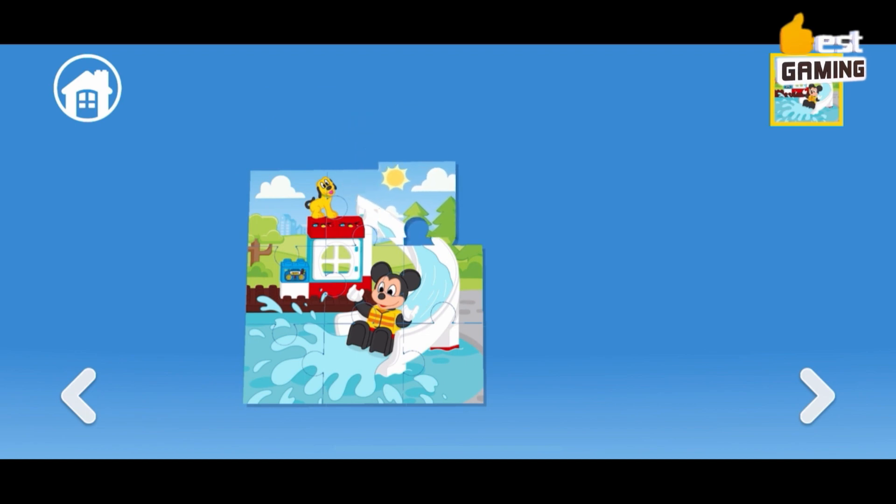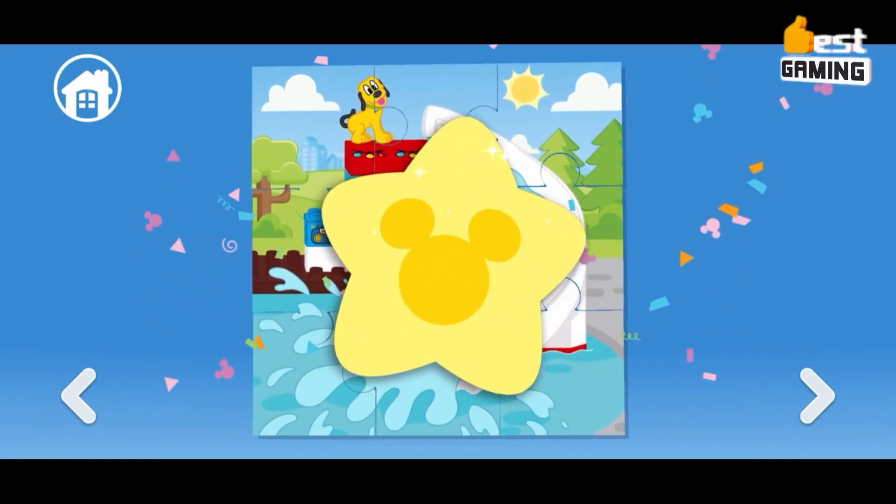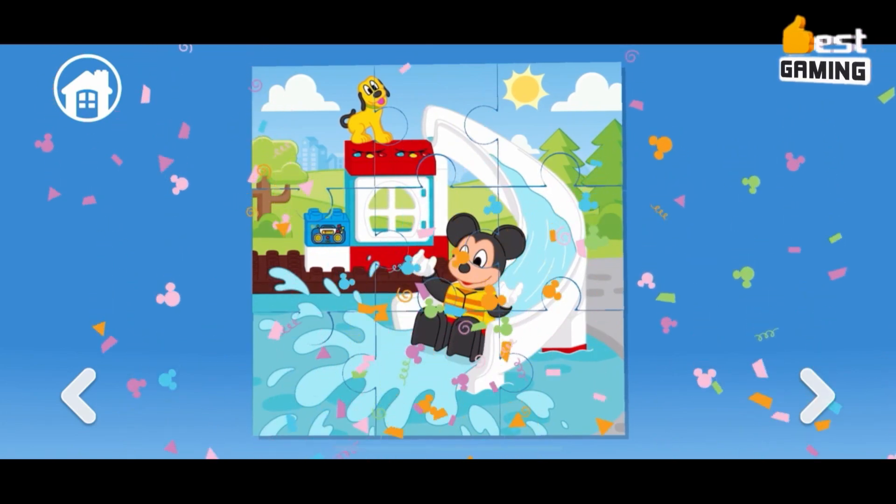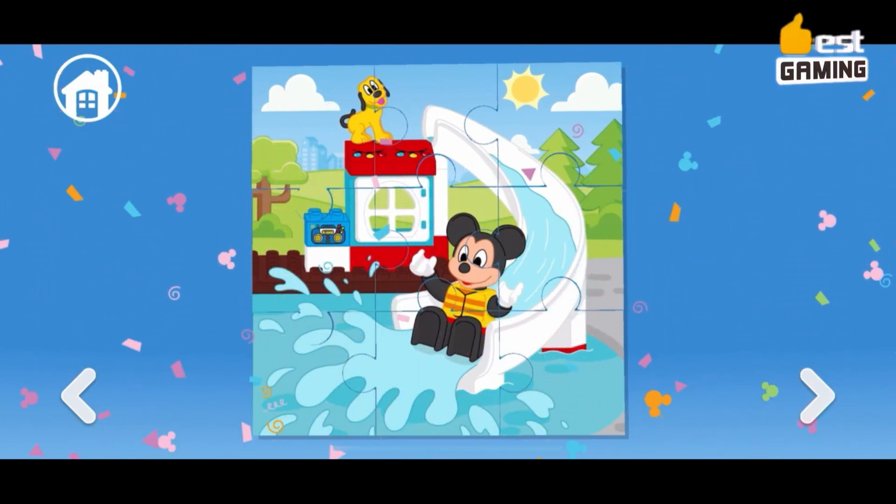LEGO DUPLO Disney is a great game for young children who are fans of Disney. It is a fun and educational game that is sure to keep them entertained for hours on end.